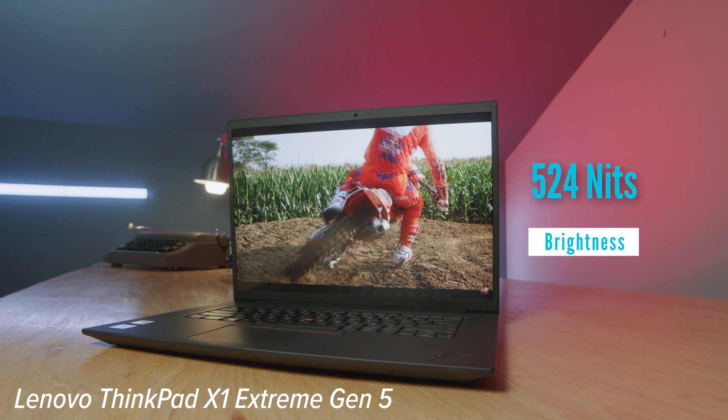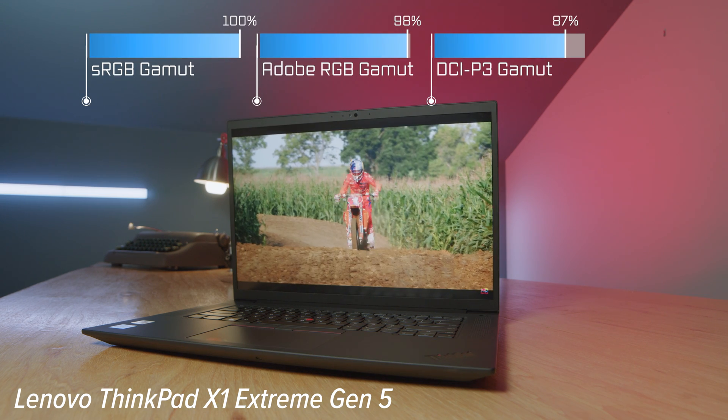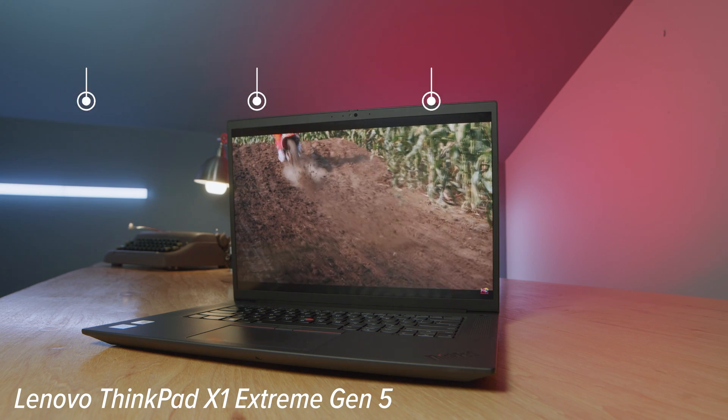Regarding the screen, you're going to get a slightly better panel out of the X1 Extreme — better color accuracy, color gamut range, and a tiny bit more brightness. If you're looking for a better screen, the X1 Extreme would be ideal for photographers, graphic designers, digital artists, and video editors doing precise color grading.